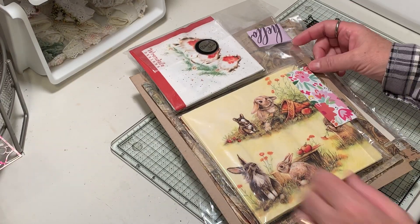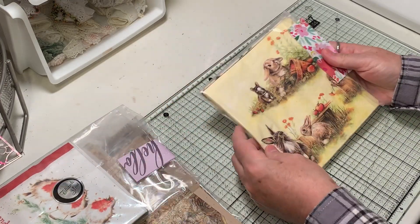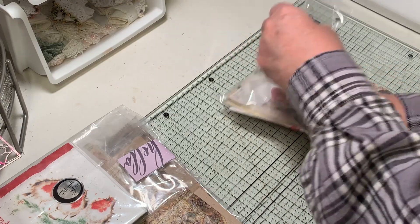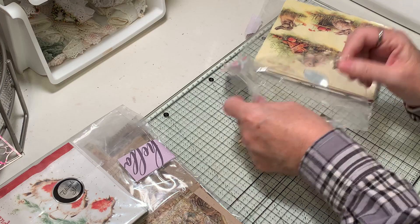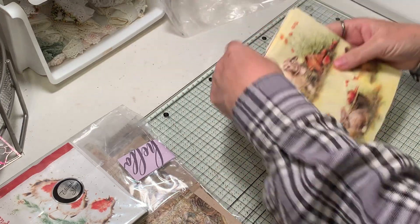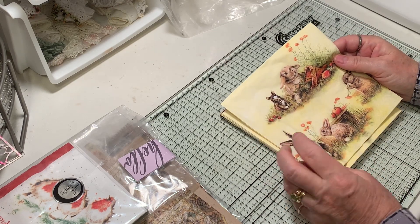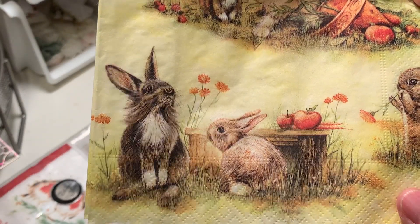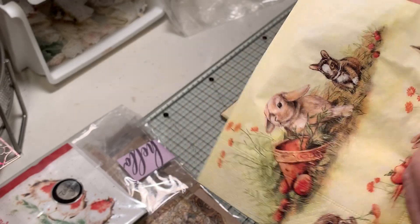What I ordered and what drew me to her at first was bunnies. I haven't even opened my order yet - I'm so excited to check it out. Eva had sent me a little happy mail before and sent this bunny napkin. Look at that - is that not the cutest?